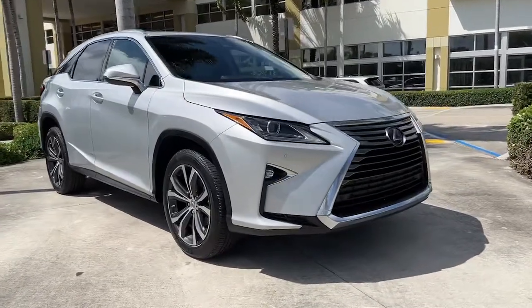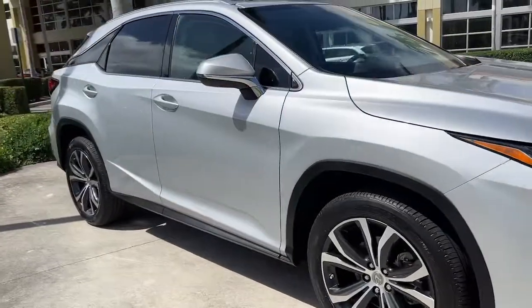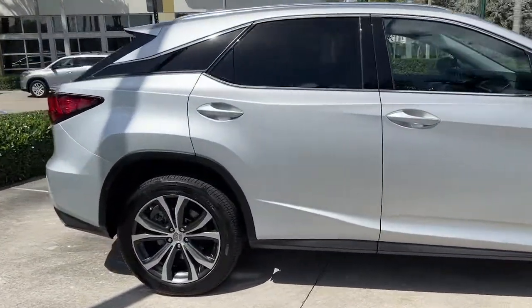Here is a wonderful 2017 Lexus RX. With less than 40,000 miles on the odometer, this vehicle stands out from the rest.